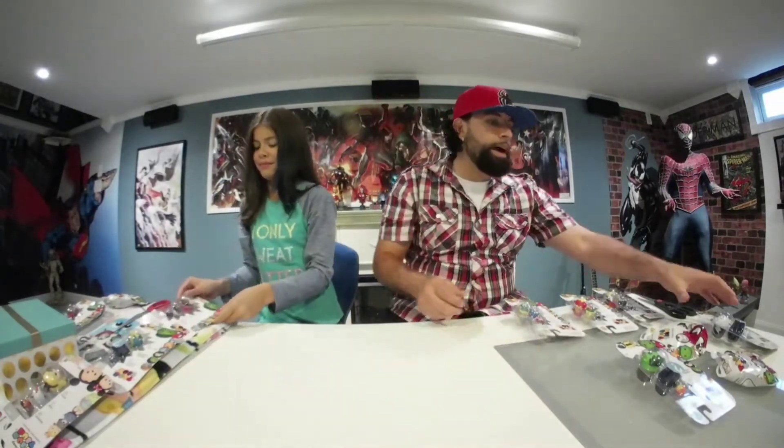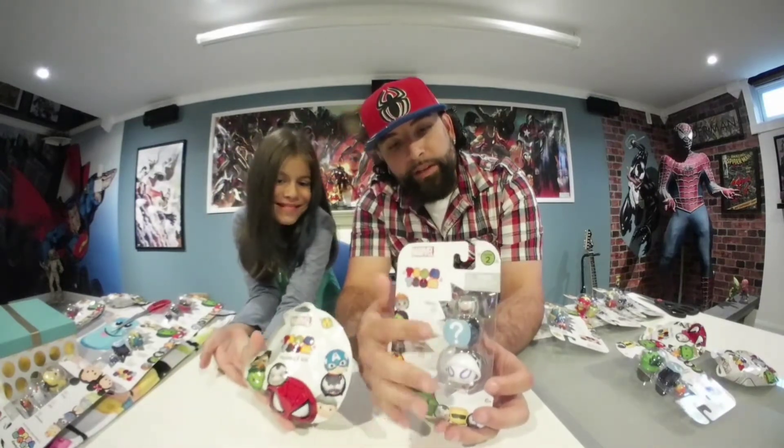We also have the mystery ones. Mystery packs right here, and my mystery pack is a little different than Ileana's. Mine has the mystery character right in the middle, and it shows you what the other two characters you get are. So I have Spider-Gwen and Ultron. And Ileana has the normal blind bag, which comes with a medium-sized character and a stackable accessory, which is pretty cool.